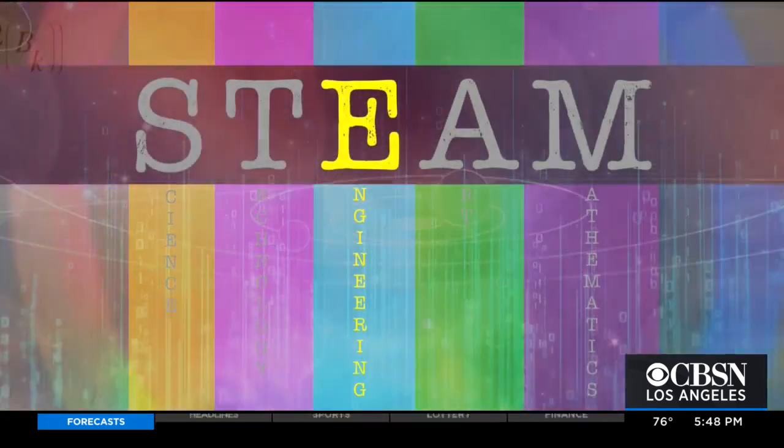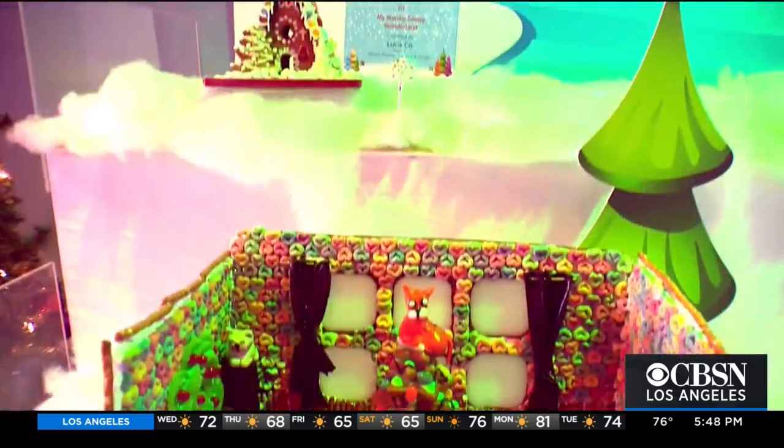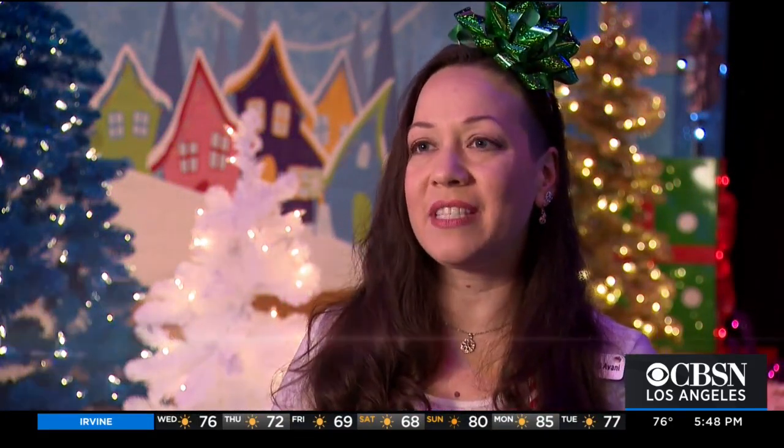Of all the STEAM disciplines, gingerbread building relies most on engineering. The first thing we have to do is identify a problem or come up with an idea that we want to see created. Next, you have to come up with a plan — the design process. Come up with all kinds of ideas. Some of them might work and some of them might not, but that's where the creating and the testing it out comes in.